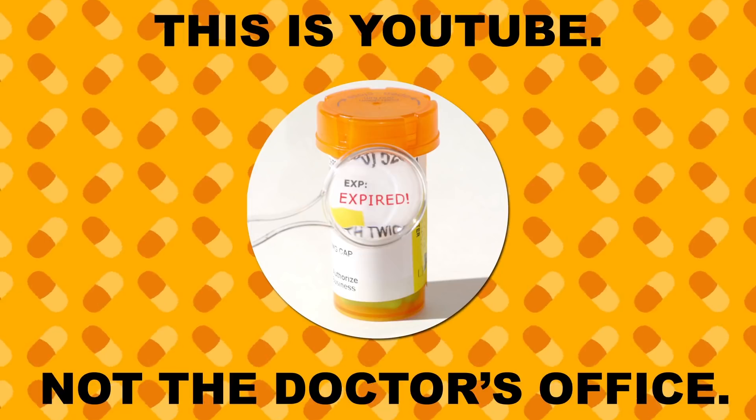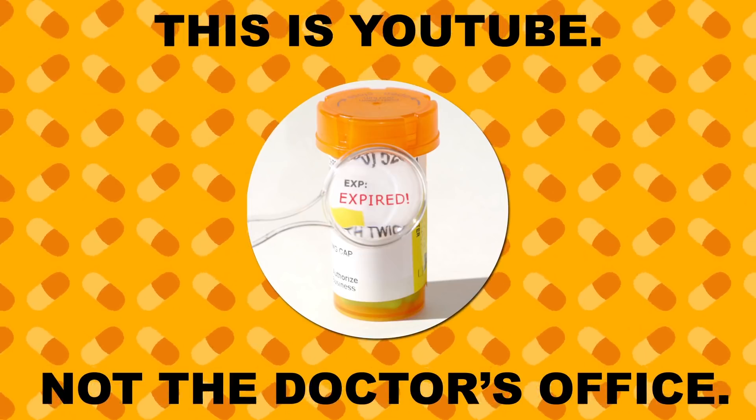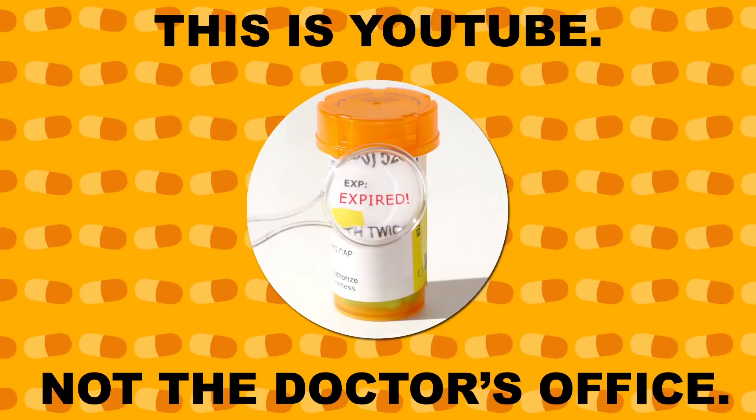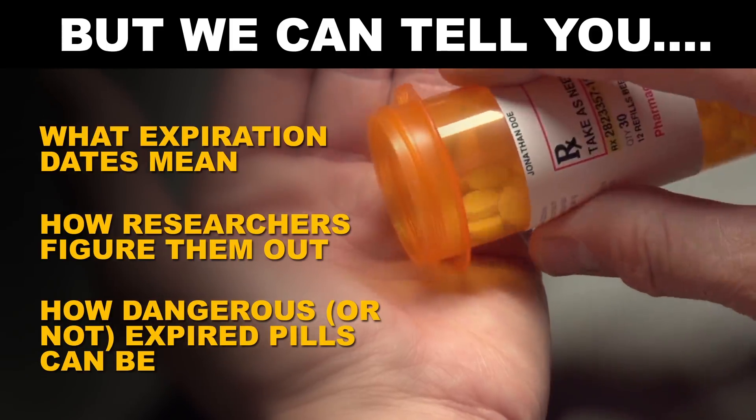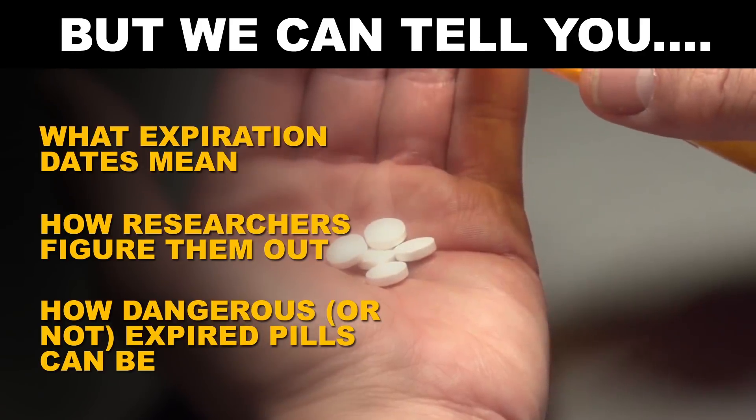So we're a YouTube channel, we definitely can't recommend that anyone use medicine past its expiration date, but what we can do is give you some information — like what expiration dates mean, how researchers figure them out, and how potentially dangerous, or maybe not, expired pills can be.